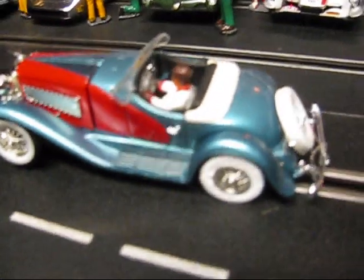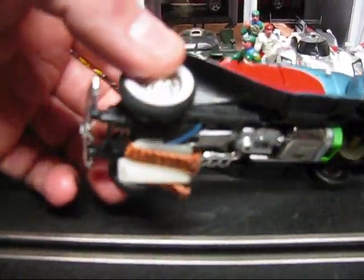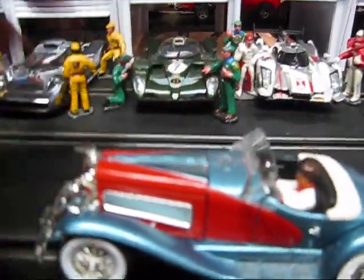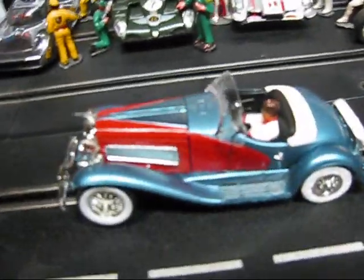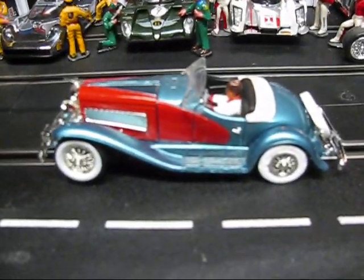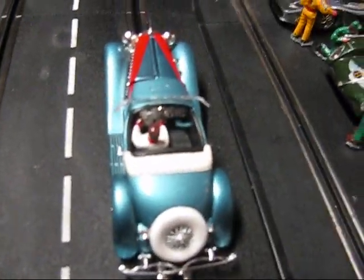Lots of details. High performance 26,000 RPM motor. New wheels and tires. Brass braids. Deep guide blade for good running. Nice die cast body. And we'll go ahead and give it a run on the test track here. Take a few pictures and it will be available for sale on our website shortly.